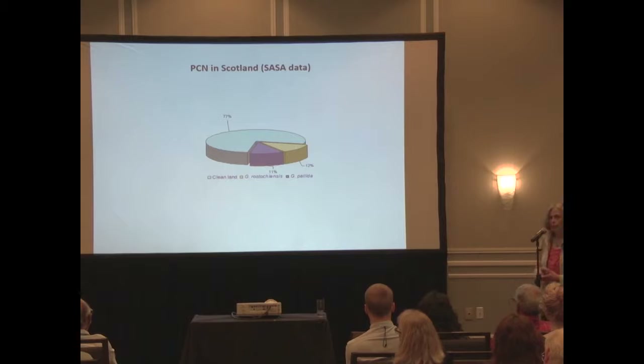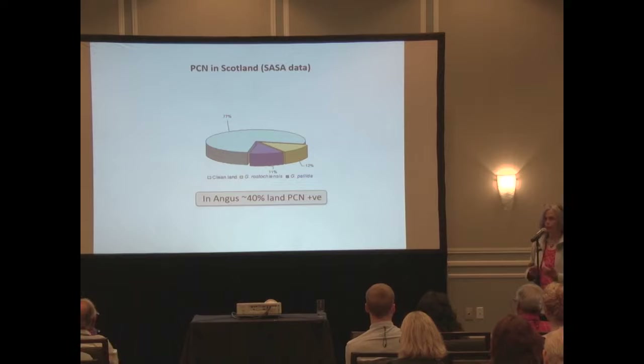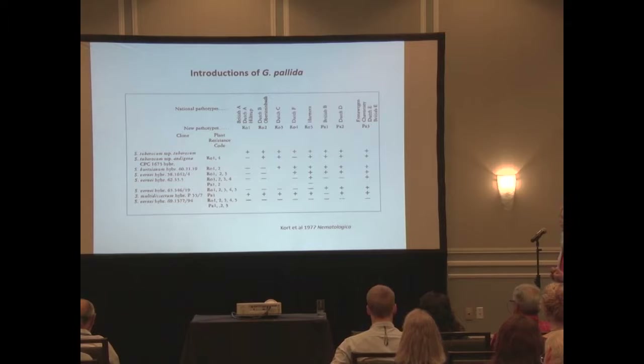John will probably give more up-to-date data on this. In Scotland, the PCN situation isn't quite as advanced as in England, so there's a lot more clean land. However, in the region with a very high intensity of both ware and seed production, the amount of PCN is quite high, which is very concerning because of the seed production area.